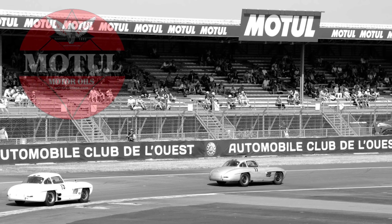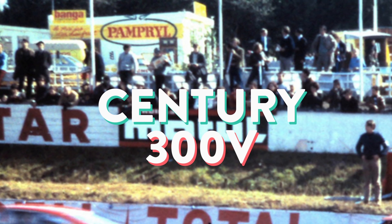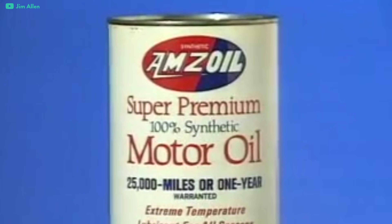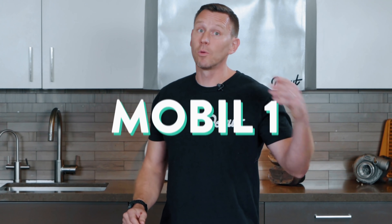In 1966, French company Motul released Century 2100, the first semi-synthetic car lubricant. In 1971, Motul released Century 300V, the first 100% synthetic car oil. In 1972, Amsoil brought synthetics to the US with its 10W40 synthetic motor oil. In the next year, Mobile One followed suit.